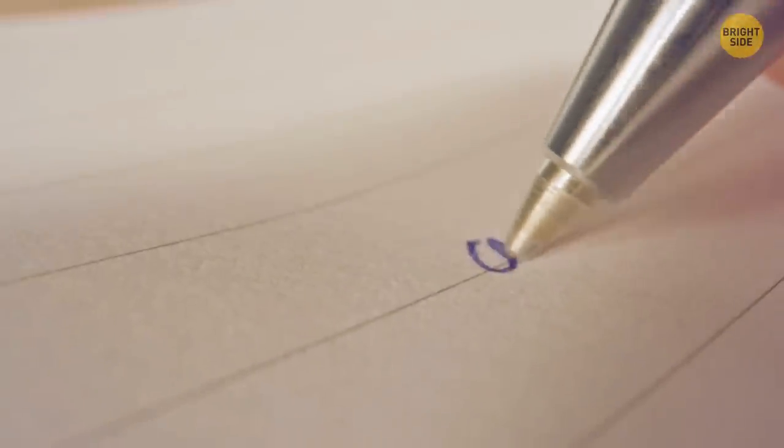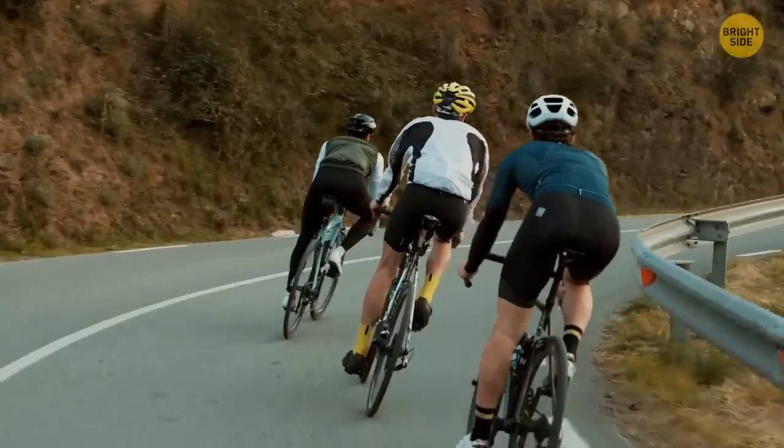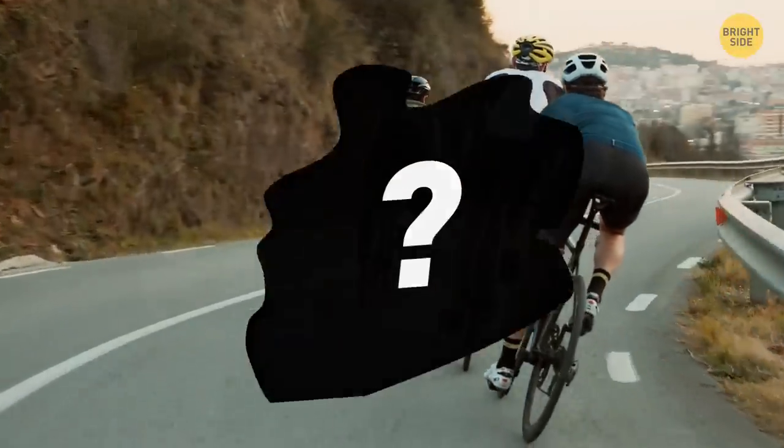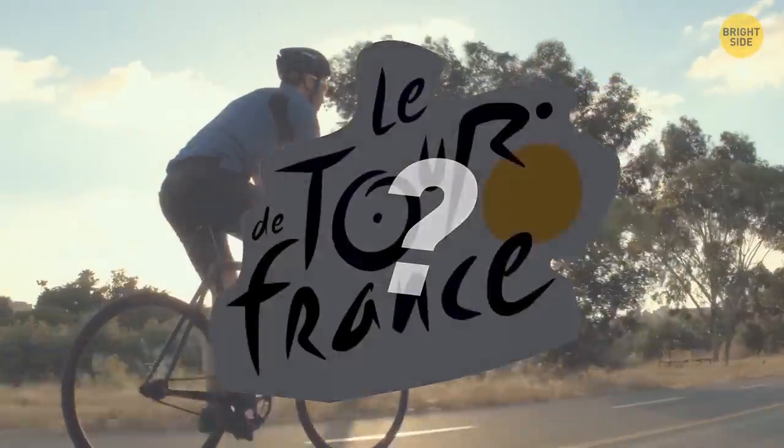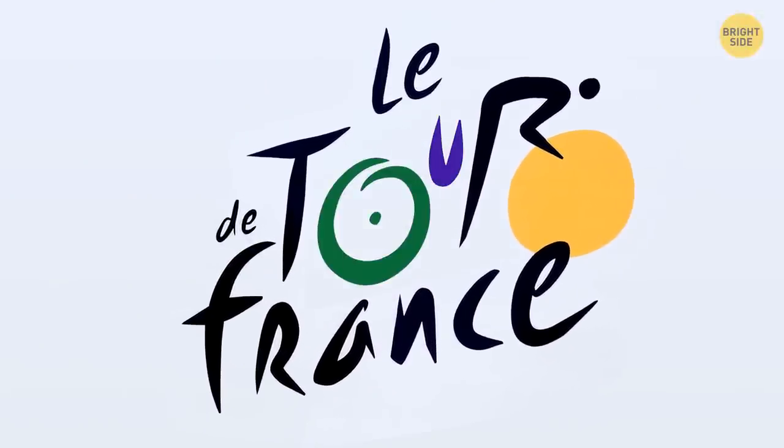One of the most recognized logos in the cycling world has a hidden item in its famous logo. Inside the Tour de France name, a cyclist hides in the O, U, and R.